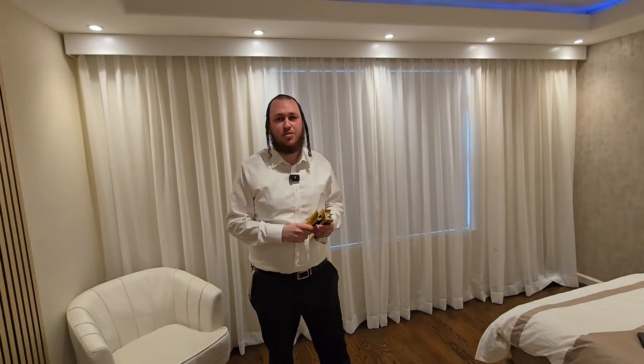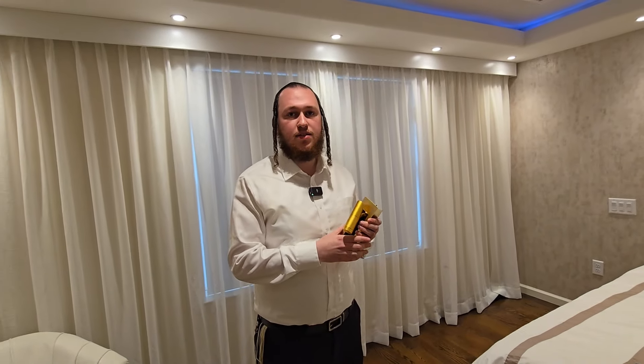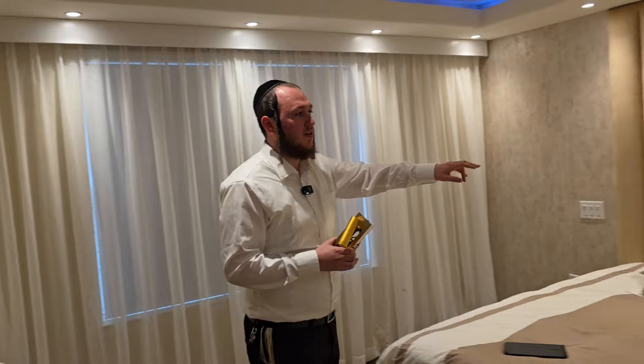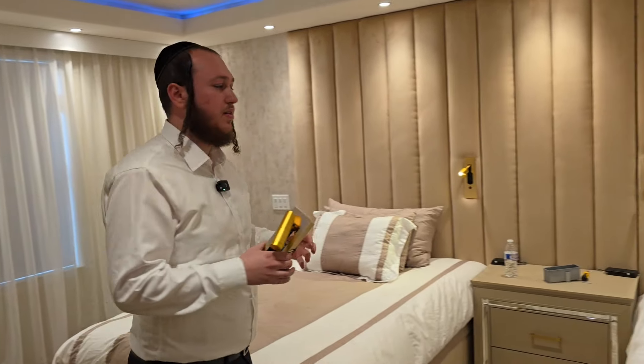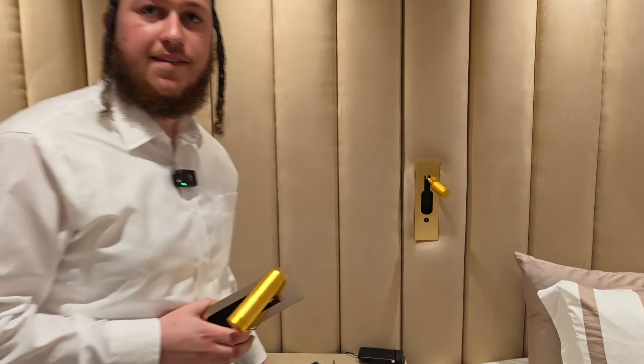Hi Efraim, thank you so much for coming back. This is a product I wanted to show you after so many customers reaching out for all types of lighting. One thing we didn't have was a good idea for a sconce that could be used for Shabbos. There are wonderful but bulky inventions for your nightstand for Shabbos, but this is an invention that people can use both for the weekdays and for Shabbos.